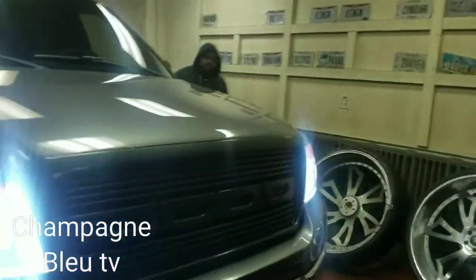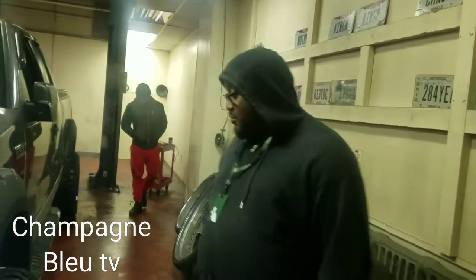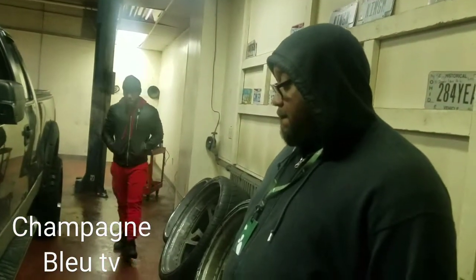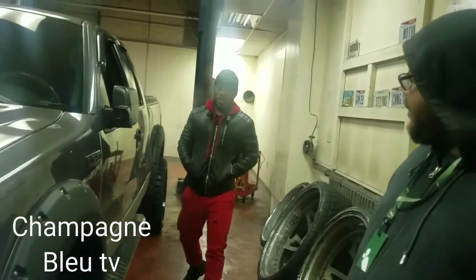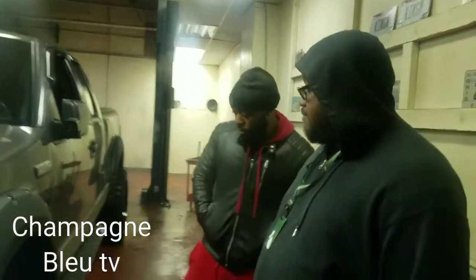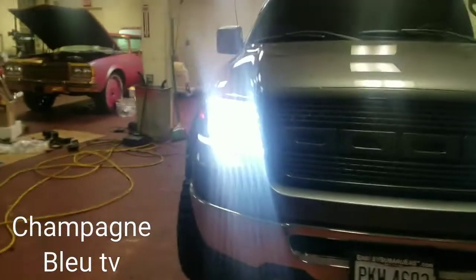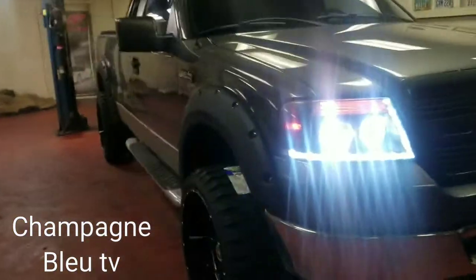What y'all think about it? About this? I think it's cool. I like it. It's aggressive. Look pretty good. It looks real good for y'all, player.